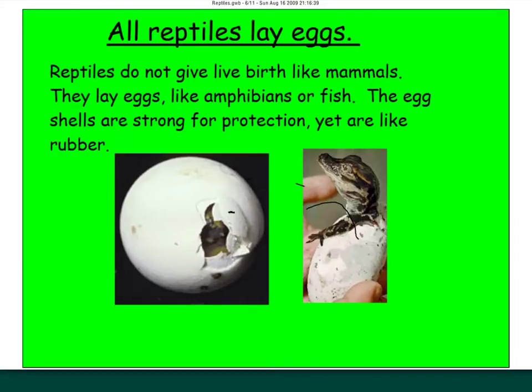All reptiles lay eggs. Mammals give live birth or use pouches, and monotremes that lay eggs are rare. But all reptiles lay eggs — this is what they have in common with amphibians and fish. The eggshells are strong for protection, and rubbery on the outside to keep the egg safe from predators, yet soft and rubbery on the inside so that the baby reptile can actually hatch from the shell.